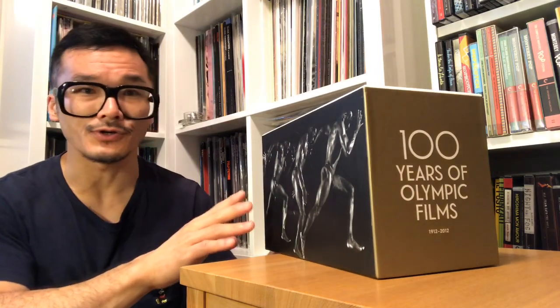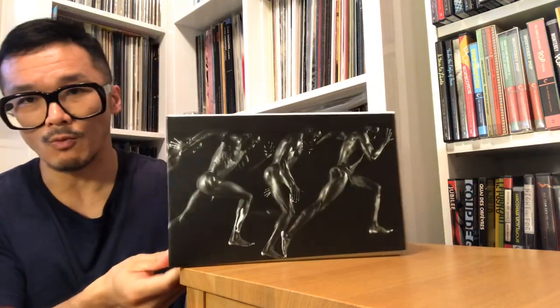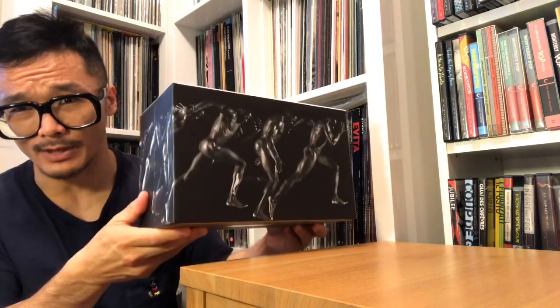Anyway, my friends, for your consideration: 100 Years of Olympic Films, spine number 900. And it's a brick.